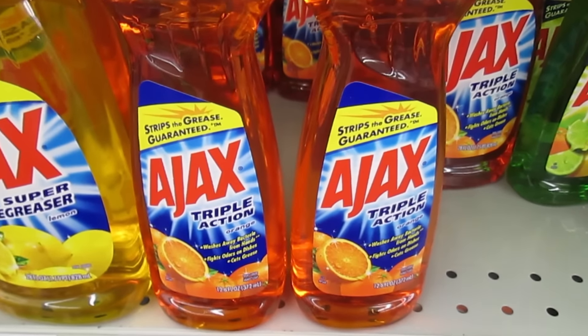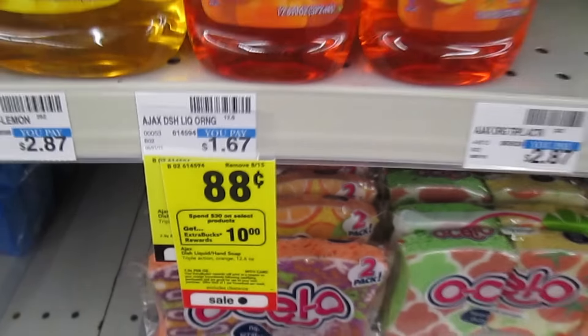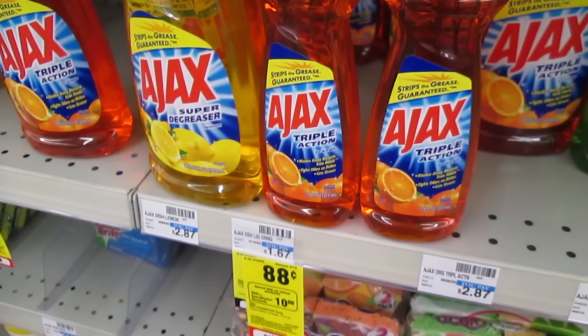For this deal, if you need a cheap filler, be sure to check out the Ajax Dishwashing Liquid. It's on sale for $0.88. It's part of the deal — there's no coupons to use, but for $0.88 if you need a filler, you can't go wrong.